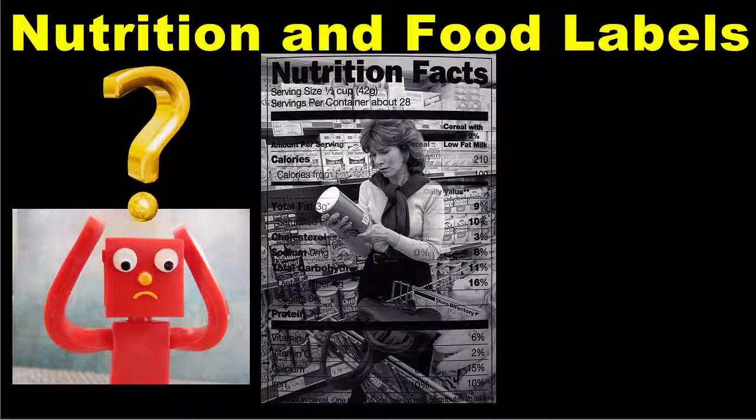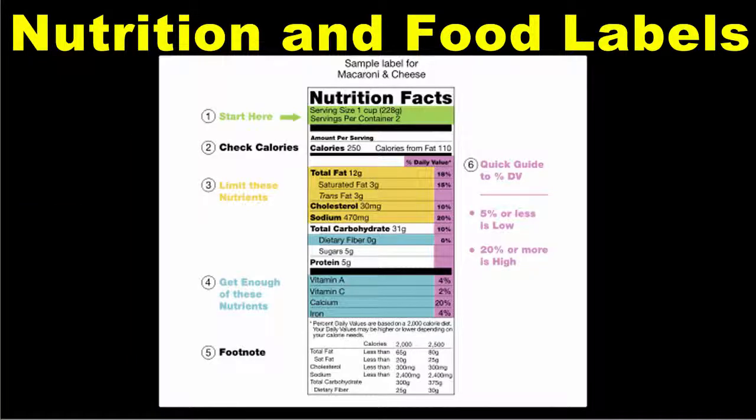For many people, nutrition can be a confusing subject. Hopefully, after completing this lesson, the topic will be a little more clear for you, and food labels won't be such a mystery. At this point, you should be familiar with the major nutrients that need to be in your diet. In the next lesson, we'll focus on a very specific nutrient: calcium.